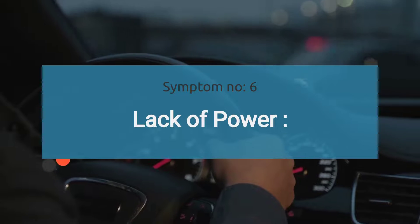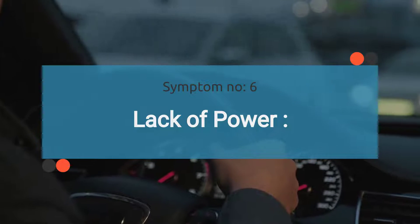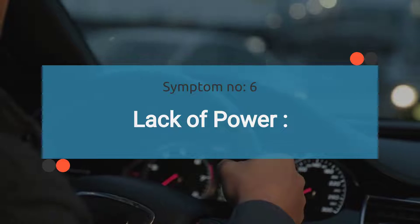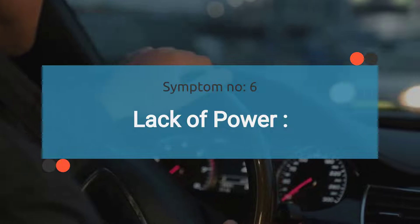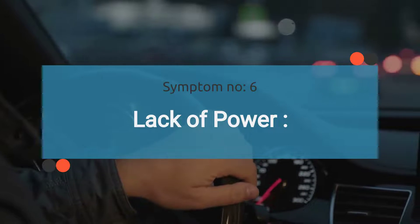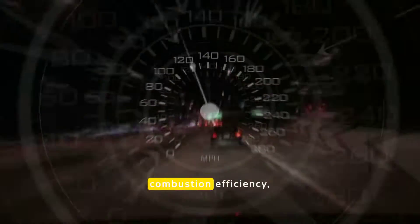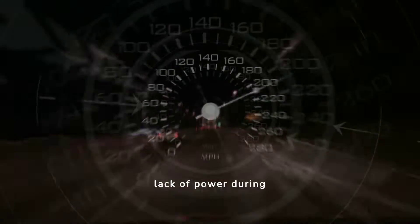The sixth symptom is lack of power. Incorrect data from a faulty CMP sensor can disrupt the optimal operation of the engine. This happens because the incorrect data confuses the ECM, causing it to send erroneous spark and fuel instructions. This results in reduced combustion efficiency, leading to a noticeable lack of power during acceleration.